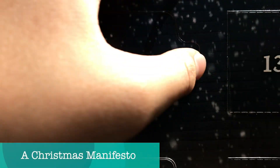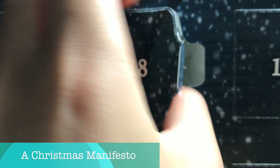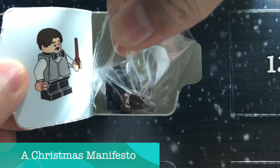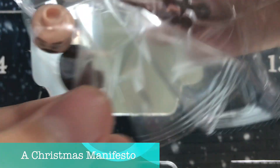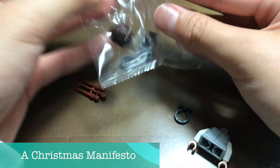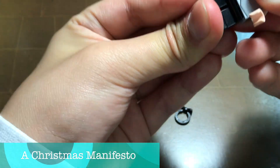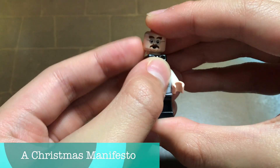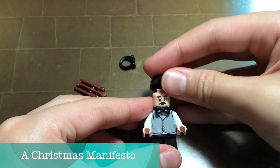What does Christmas mean to you? The daily offering of a small, tiny, rubbish chocolate behind a paper door, or less than a gram of plastic behind recycled cardboard. Advent calendars — overpriced. Like it or not, it's a tradition, and we buy them because it's a tradition.